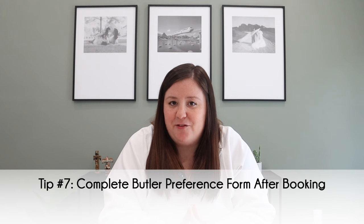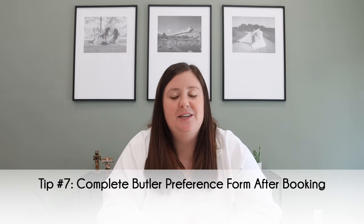Tip number seven is to complete your butler preference form if you're staying in a butler level room. You can do this anytime after booking up until four days prior to travel, either on the Sandals website or the app. It asks many questions so the butler can get to know you — setting up your pantry with favorite drinks and tailoring your vacation experience. Be specific so when you arrive, your room is all set and your vacation is truly customized to you.